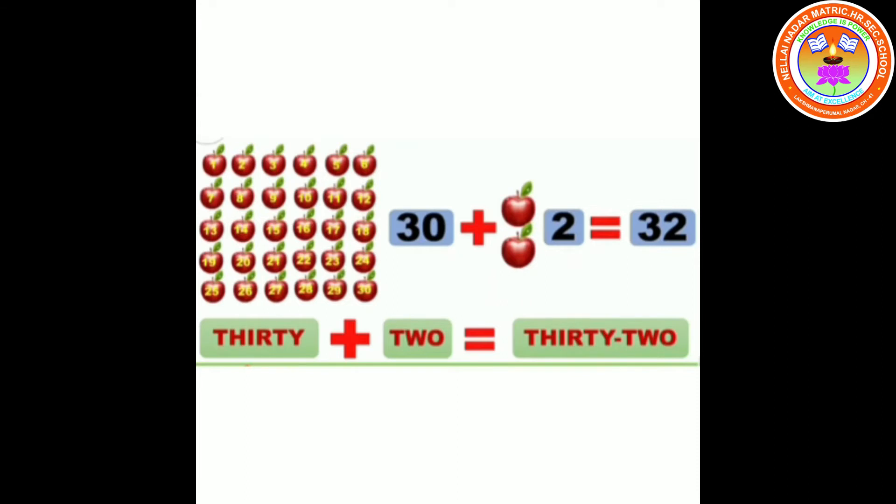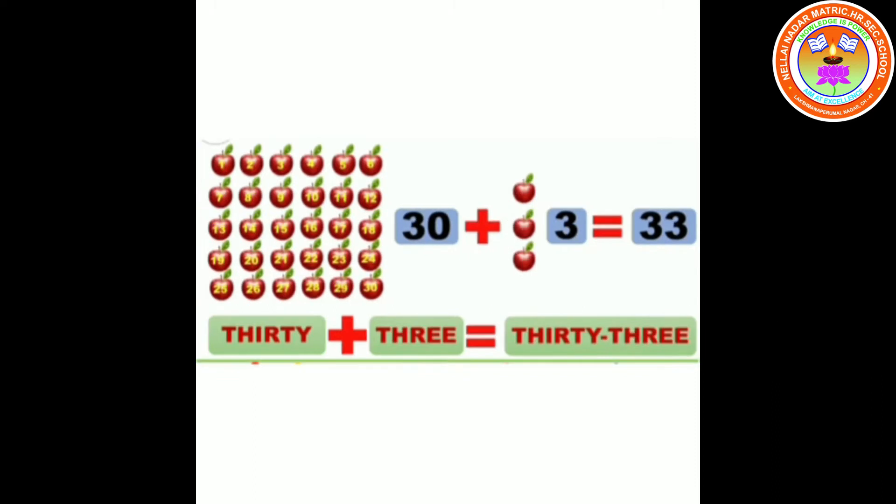32. 30 plus 2 equals 32. T-H-I-R-T-Y T-W-O. 32.